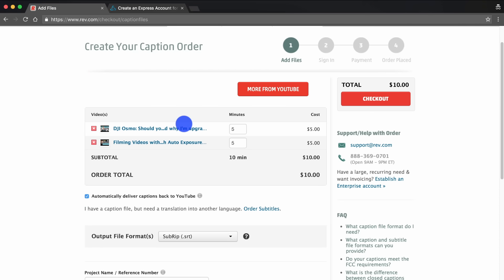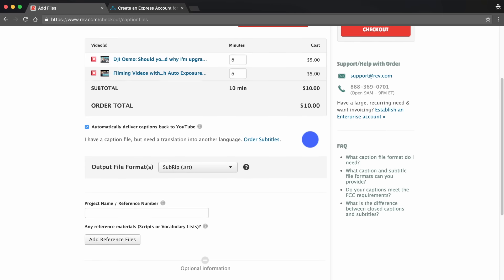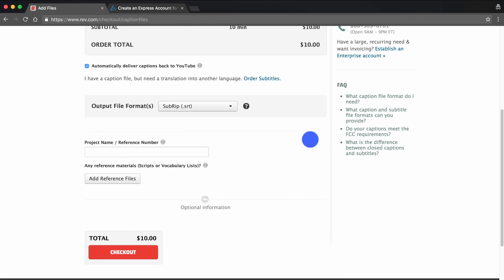Step four is also pretty simple — we just reconfirm here. You can see it's five minutes at a dollar a minute, so five dollars for that one, and rounding up to five minutes on this one as well, so ten dollars in total. Now what you want to make sure you've got ticked is automatically deliver captions back to YouTube. That means Rev will automatically upload the caption files onto your YouTube video, so you don't have to download the file and upload them manually to each YouTube video — it saves a heap of time.